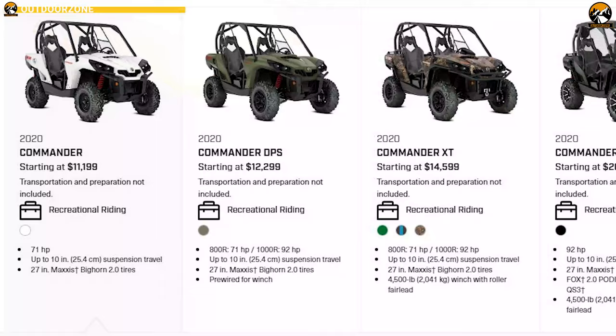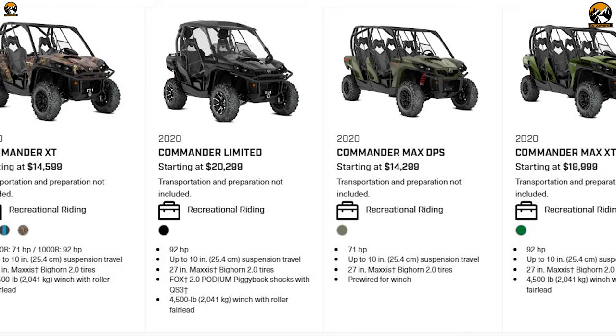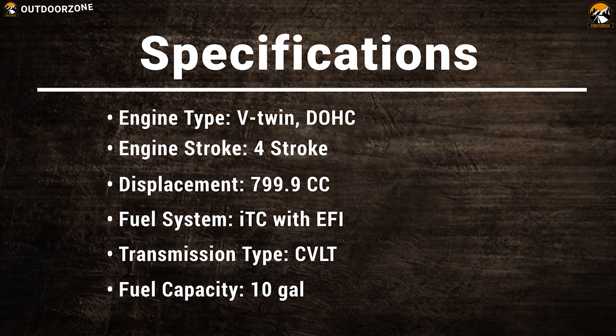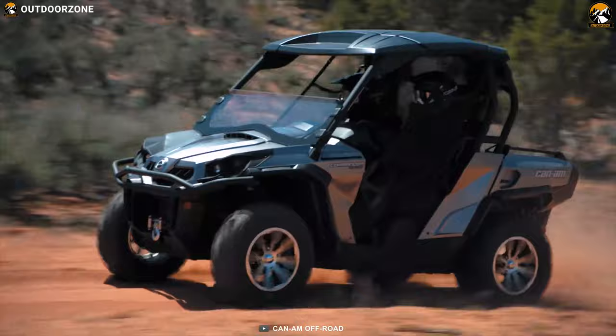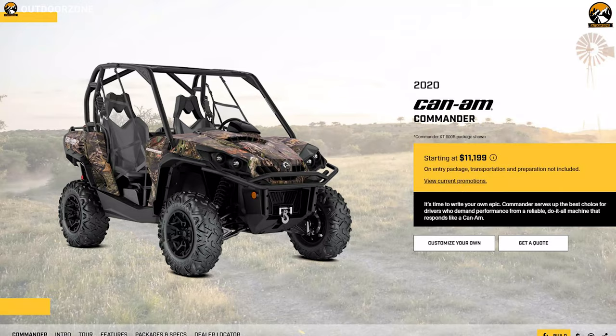There are more than four Commander variants available with full customization facilities, so you can choose any one of them according to your needs. Rider-focused design is built to go wherever, whenever on a moment's notice and tackle any terrain along the way. Embrace the adventure and go for it with the Can-Am Commander — this side-by-side starts from $11,000.